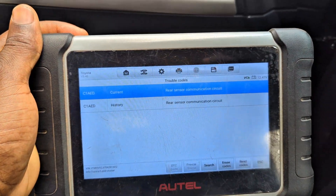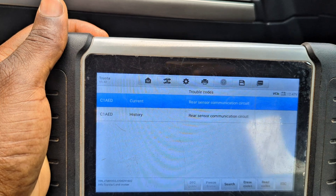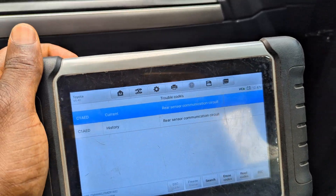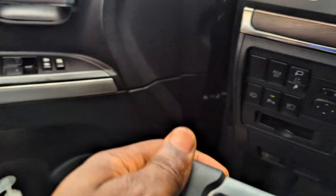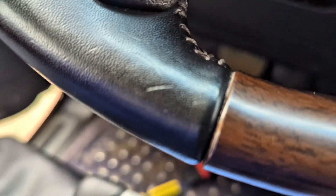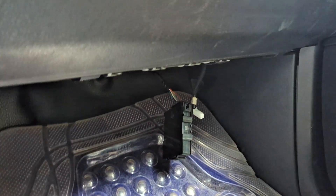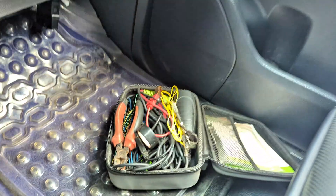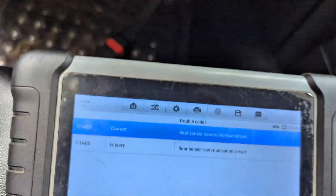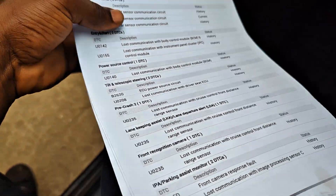The code we have is C1AED - a current code for the rear parking access sensor. We're taking a look at it because they had an accident at the back. The parking sensor control unit is located over there. I've done all my tests and I just want to show you what we found.